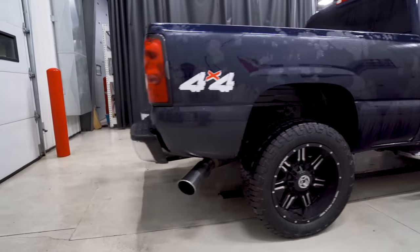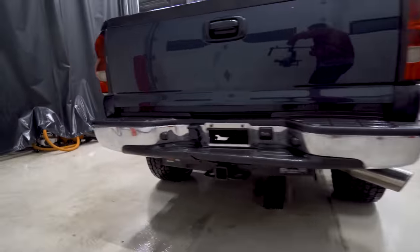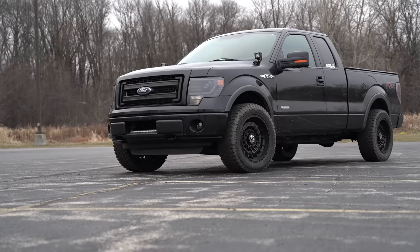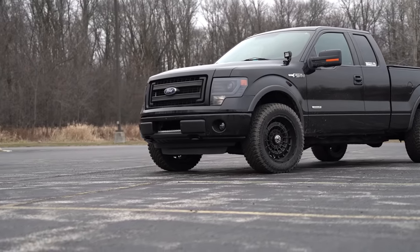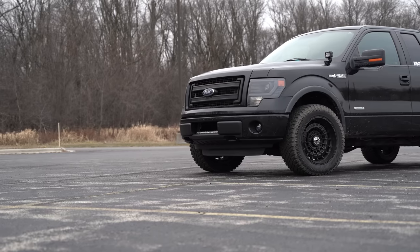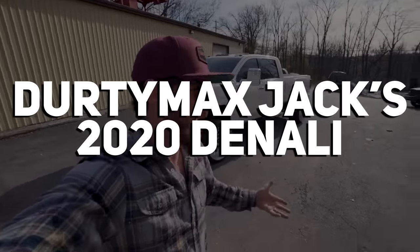I was never a crew cab guy until I bought that truck, and man it's fantastic. I can't road trip in that thing. Right now I own an extended cab — it's a little longer of a bed but you still got the room, and it's technically four-door in a way. D-Max Rhinos SEMA Denali, or Dirty Max Jax 2020 Denali?